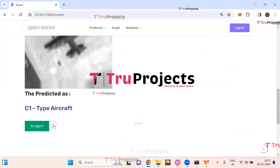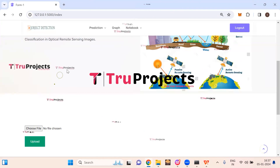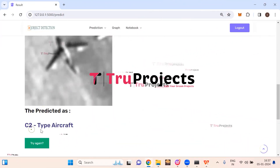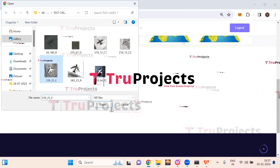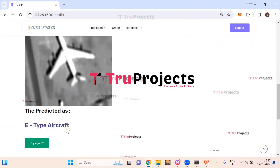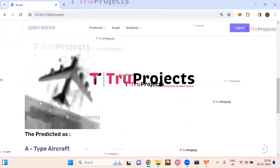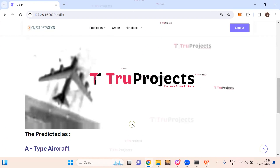Uploading more images: one is predicted as C type aircraft, another as E type aircraft, and another as A type aircraft. In this way, just by uploading the aircraft image, we can predict the type of the aircraft.